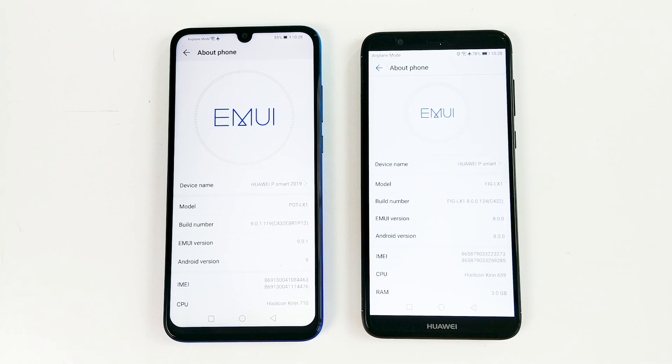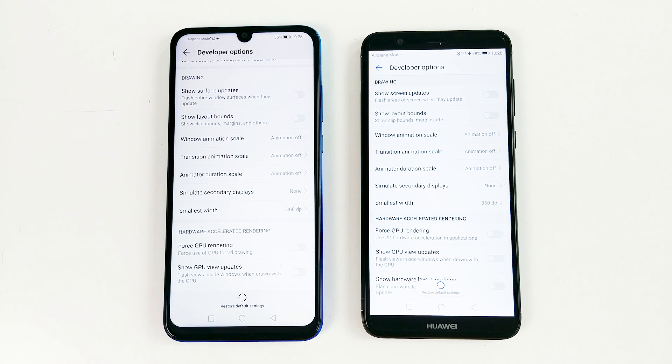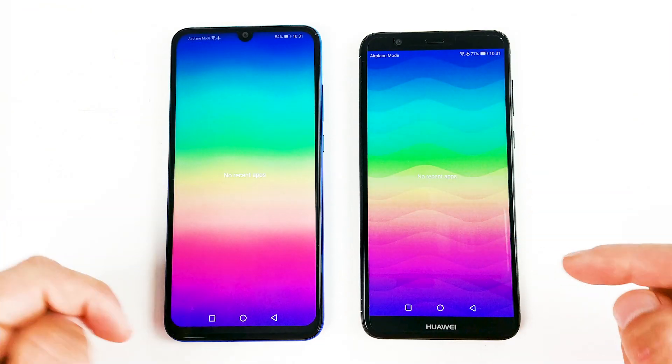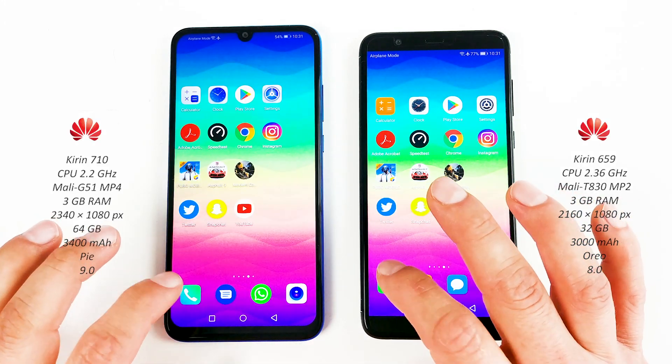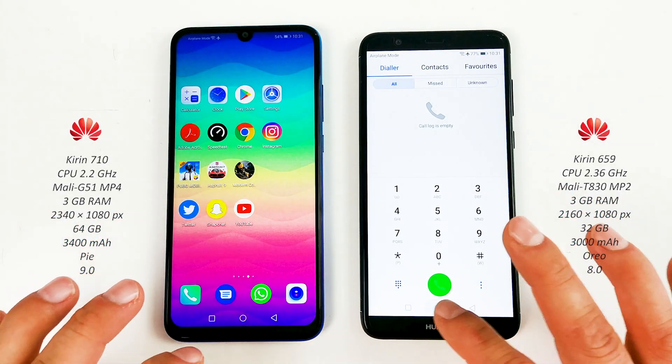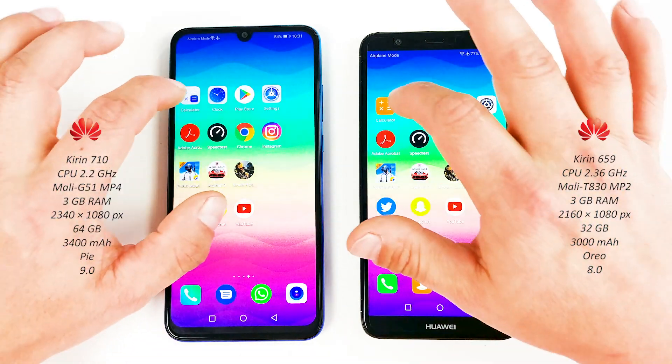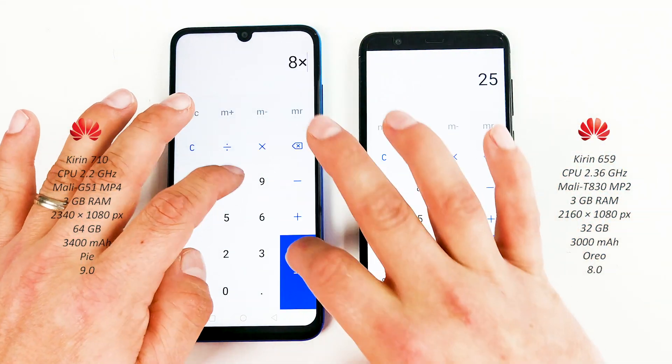On the right is the Huawei P Smart and on the left we have the Huawei P Smart 2019. The animations are turned off on both devices and the settings are pretty much identical. There is nothing in the background as you can see. Let's go — Phone app, about the same. Now the camera on both — P Smart 2019 wins. Now the calculator, pretty similar.